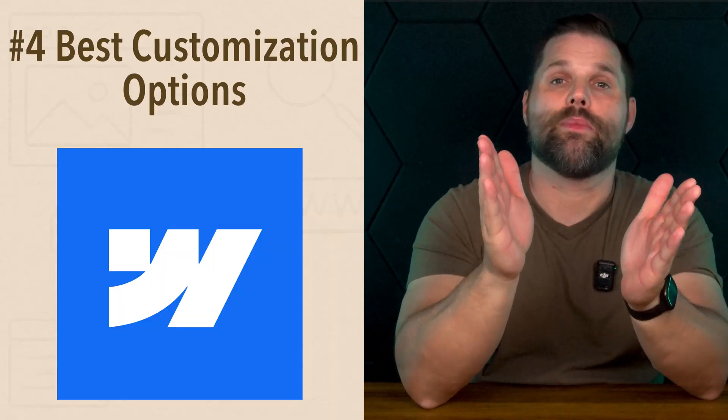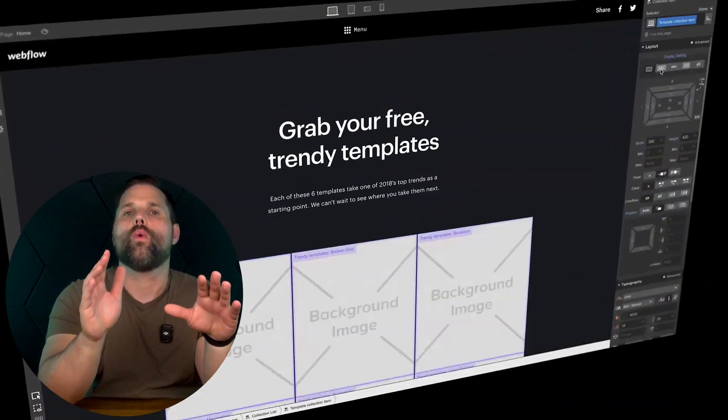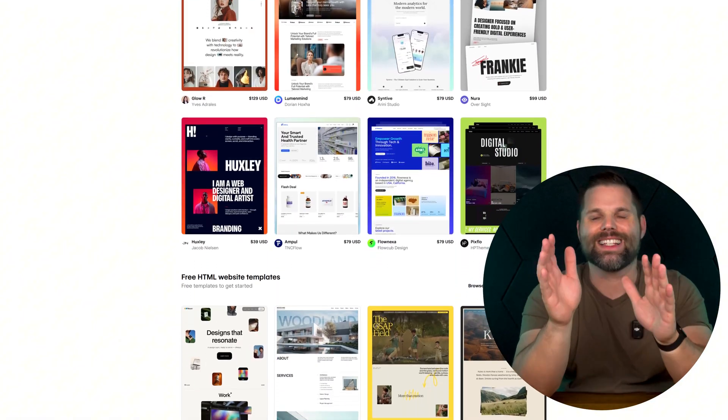But here's the catch: Hostinger isn't as feature-packed as most competitors. If you need advanced tools or plan to scale up quickly, you might eventually outgrow it. But for most beginners who need a simple site, it's a smooth, budget-friendly way to launch your online presence. Now, what if you want even more creative control, or you're curious about what the pros use? That's where Webflow enters the picture — it's a whole new level of customization. Number four is Webflow, and it offers the best customization options.